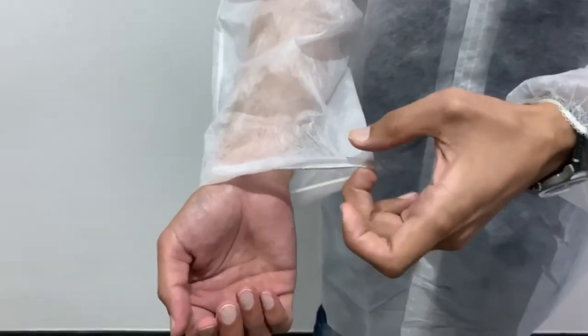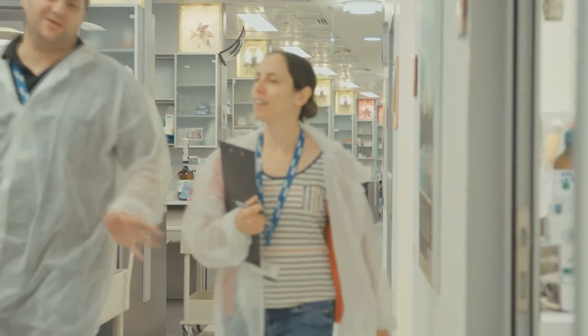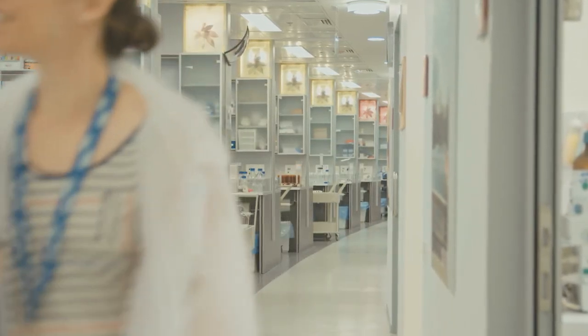Poly coat features a collar, hook and loop fastener, and elastic wrists. The disposable gown provides economical, comfortable, and reliable protection for patient modesty and hygienic security.